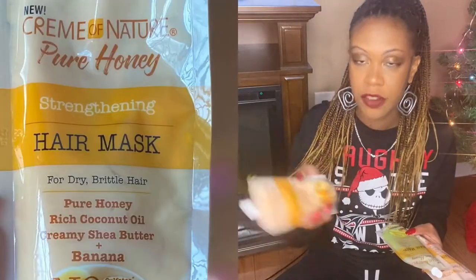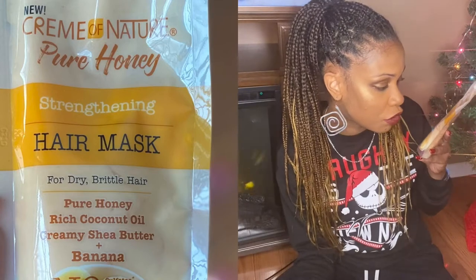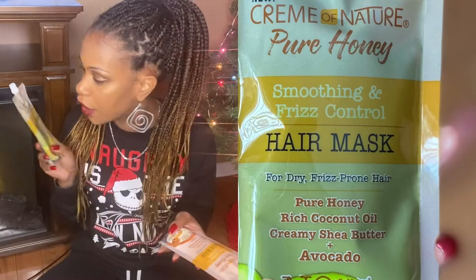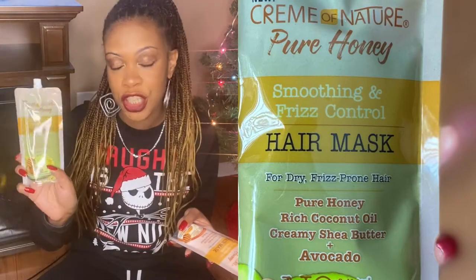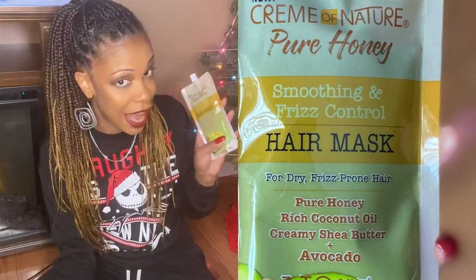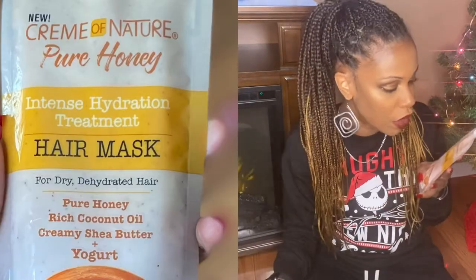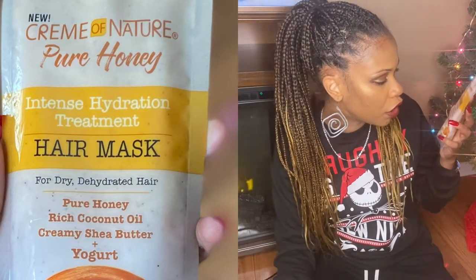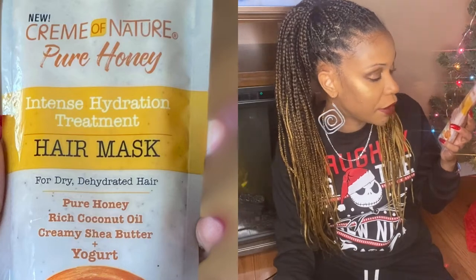The next three products are all hair masks, and y'all know I love a deep conditioner, so I am here for all of these. All three of them are from the Cream of Nature Pure Honey line. There's one for strengthening — pure honey, rich coconut oil, creamy shea butter, plus banana. One for smoothing and frizz control — pure honey, rich coconut oil, creamy shea butter, plus avocado. And last but not least, there's one for intense hydration treatment — pure honey, rich coconut oil, creamy shea butter, plus yogurt.